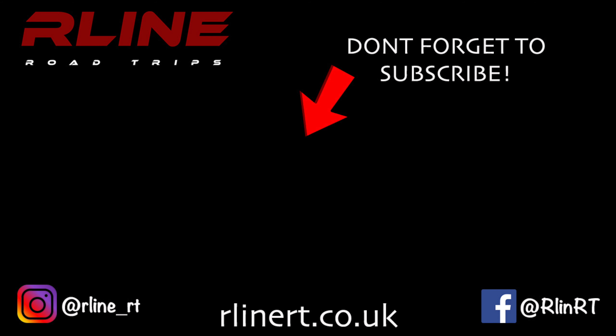Nice one Dan, cheers for driving your car again. As we were just talking about, the North Coast 500 trip is on the website - go check that out at www.rlinert.gov.uk. Do you want to put any social media on? Nah, I haven't got any for this yet - it's all on the early. Cool, awesome. We'll see you on the next video.